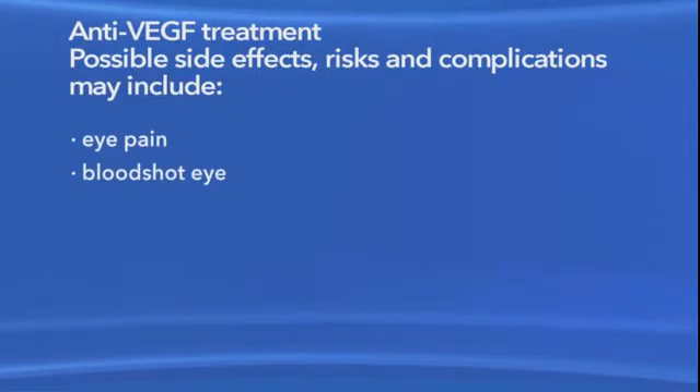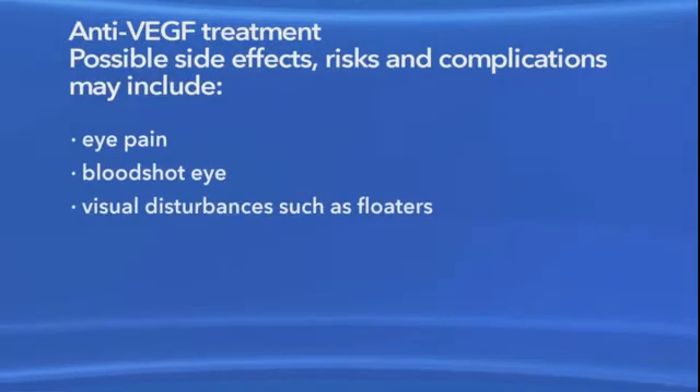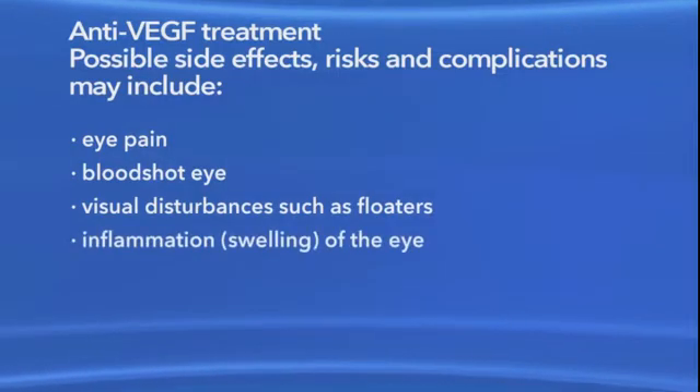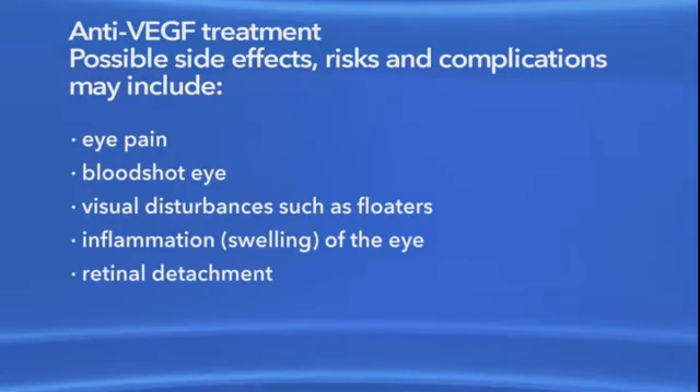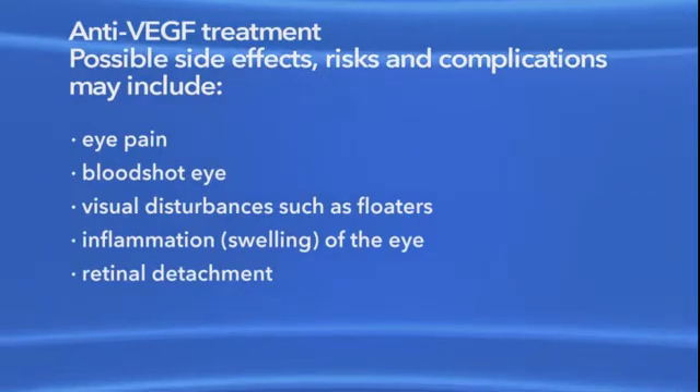As with any medication or procedure, there are risks of side effects and complications with anti-VEGF treatment. These may include eye pain, a bloodshot eye, small specks in your vision called floaters, inflammation or swelling of the eye, and retinal detachment, which is when the retina pulls away from the back of the eye.